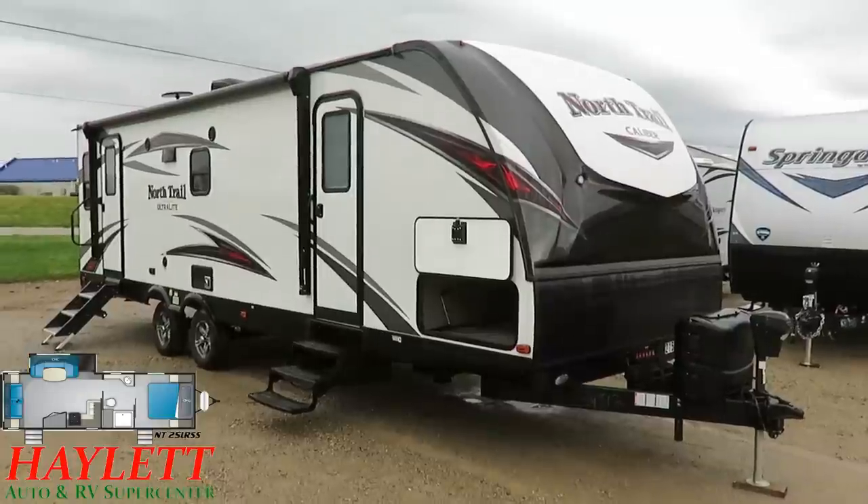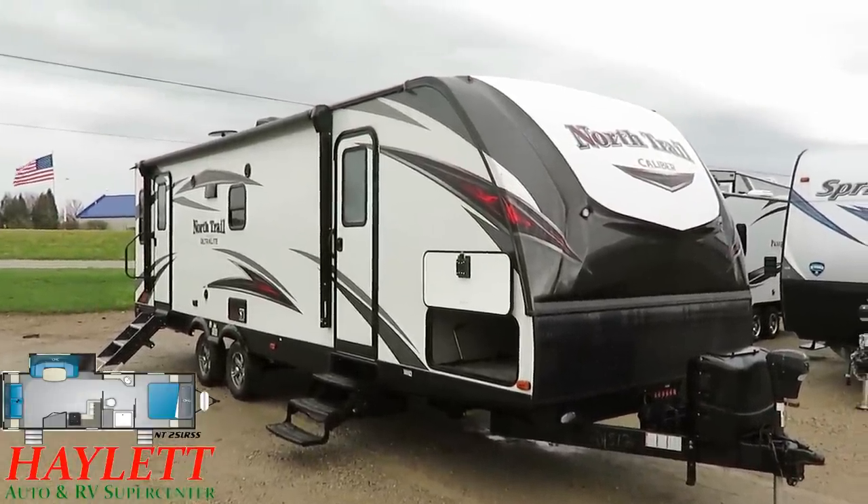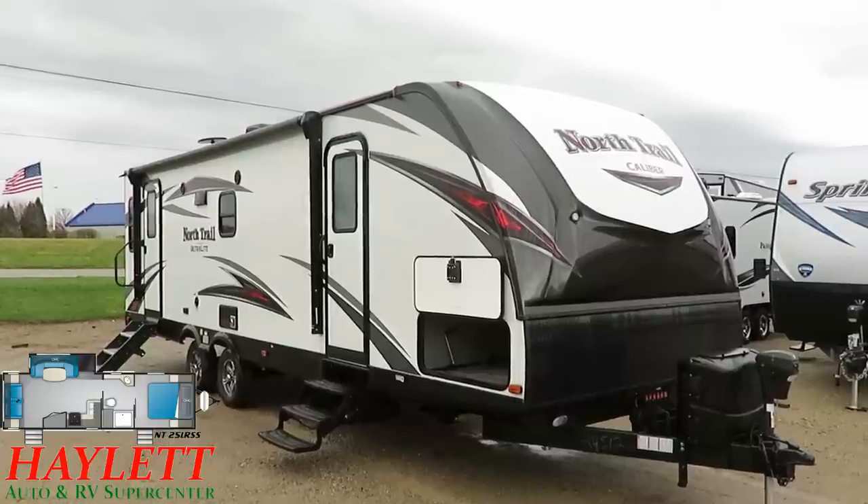You might have seen this on the market under a different name. There's a private label version of this called Mallard, just as a sort of for-reference thing.